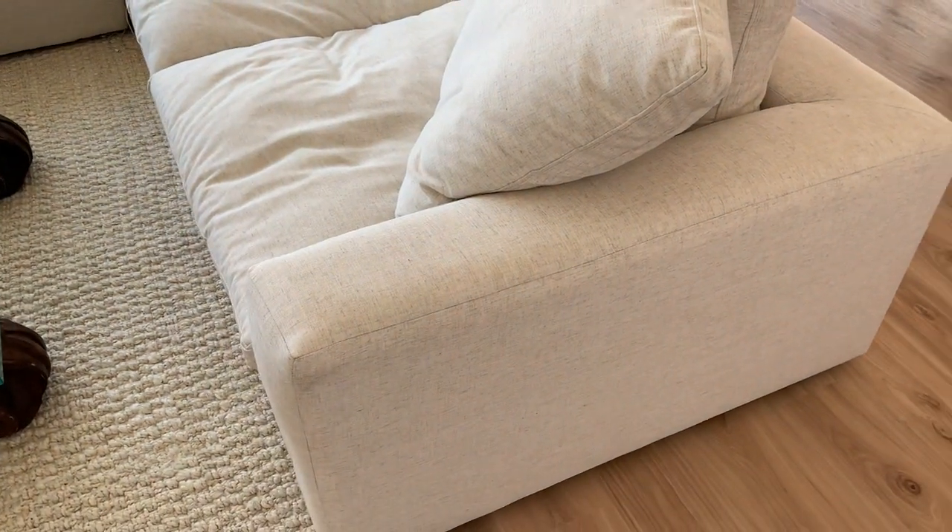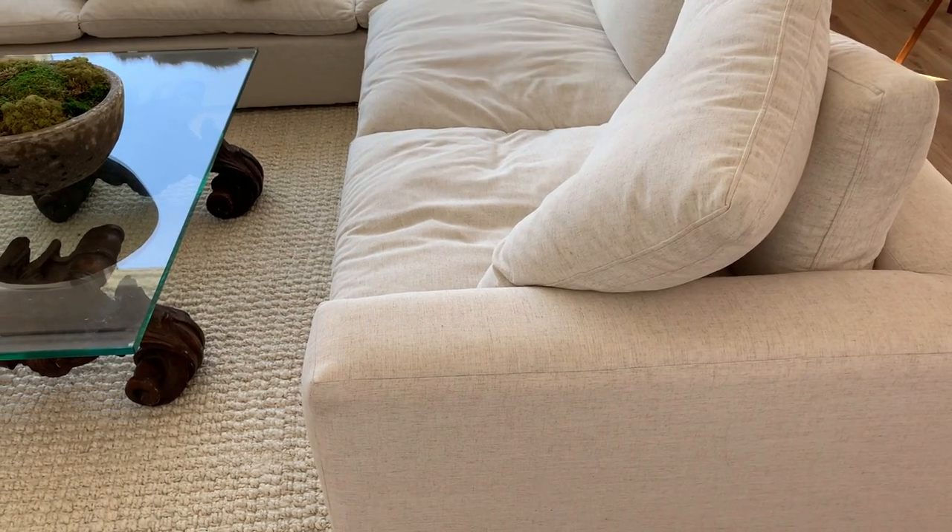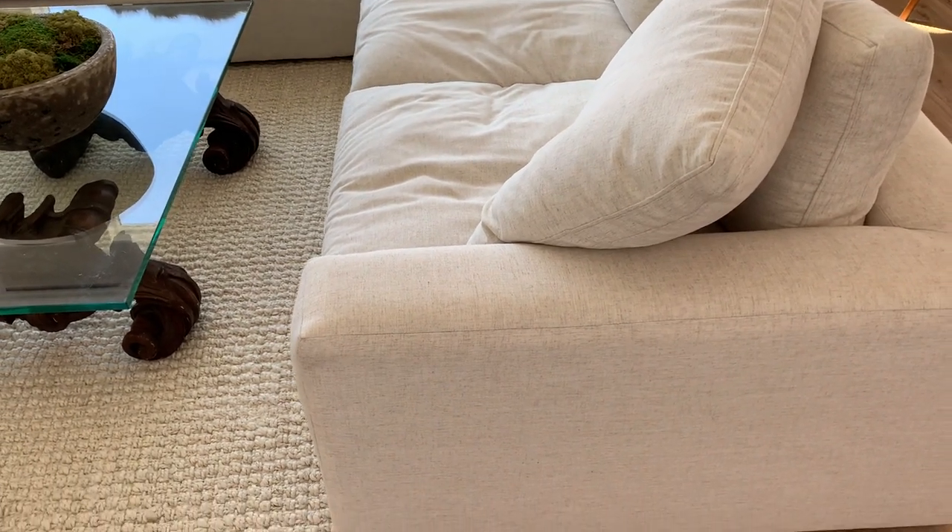First and foremost, we picked the fabric called Caitlin Flack. It's actually 80% polyester and 20% linen. The great thing about polyester is that it's very durable. I can't say spill resistant, but it's easy to clean. A lot of sofas and furniture pieces are now made with polyester for that exact reason.